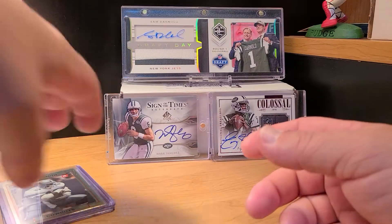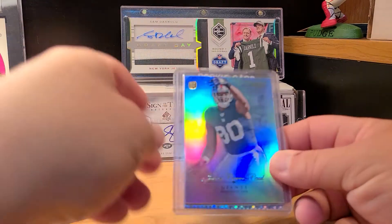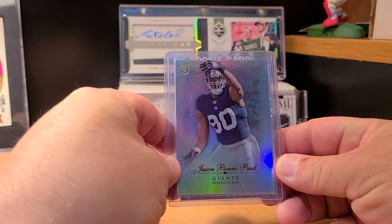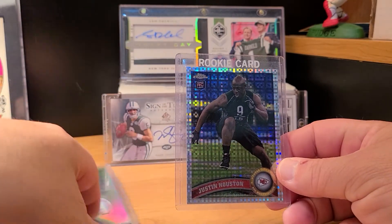There's a little bit of football in this video, not a whole lot. Here's a JPP Topps Tribute rookie and an autograph of Justin Houston.